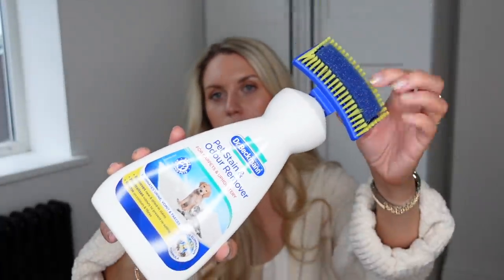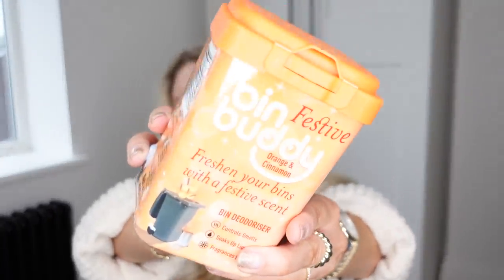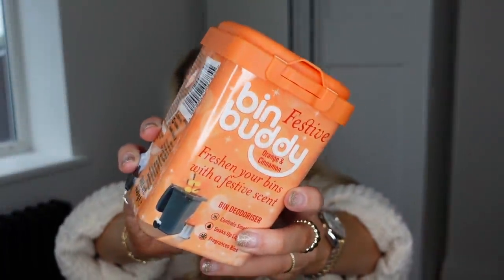I picked up a two-pack of strong brown packing tape at only £1. I also got a Dr. Beckmann Pet Stain and Odour Remover — really good for getting stains out of carpets and upholstery like sofas and chairs. And I picked up one of the festive range Bin Buddies powder — you sprinkle it on top of your bin to keep it smelling fresh. This is my favourite one they do, in orange and cinnamon.